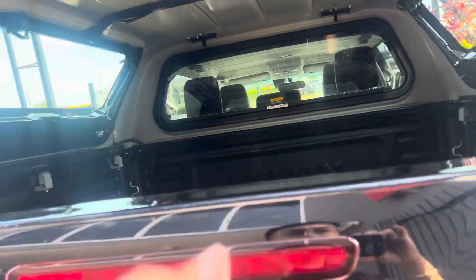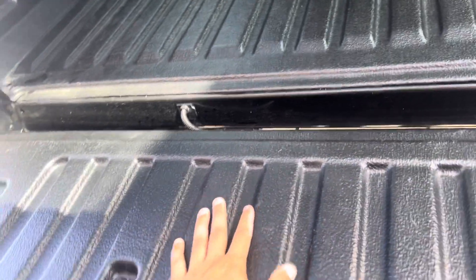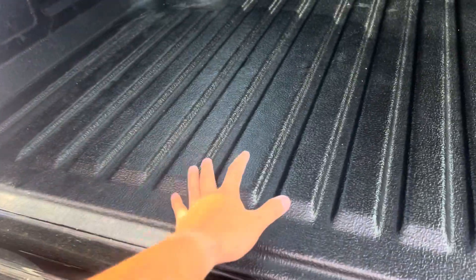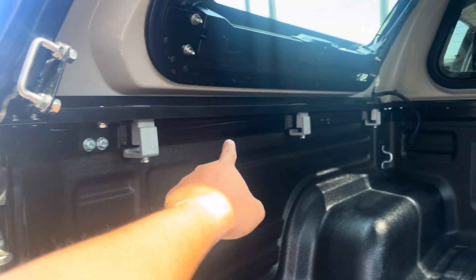We'll have a look inside the canopy. It's got that Hilux lining material inside — very, very nice and tidy. Have a look at the way the canopy is set up.